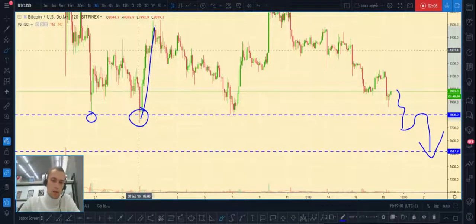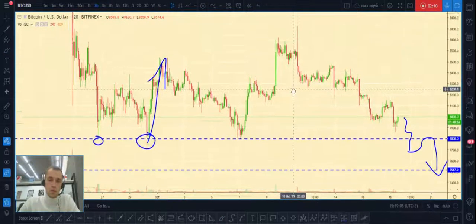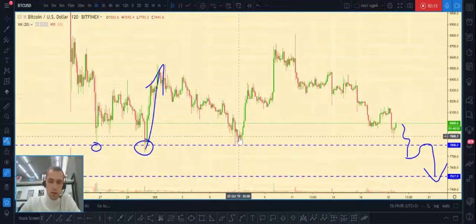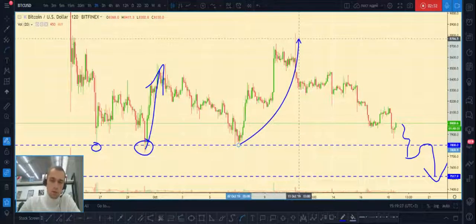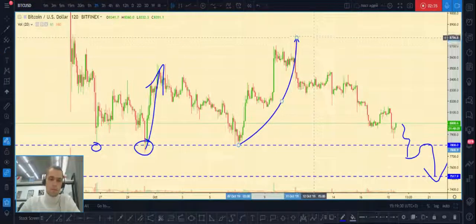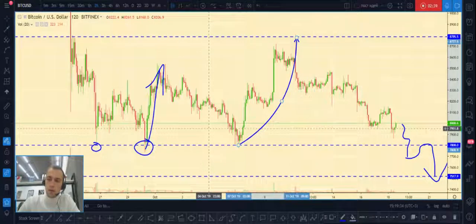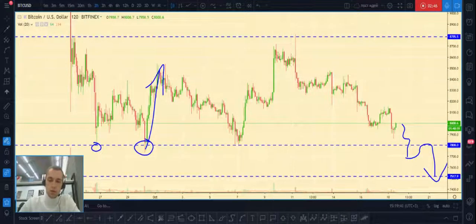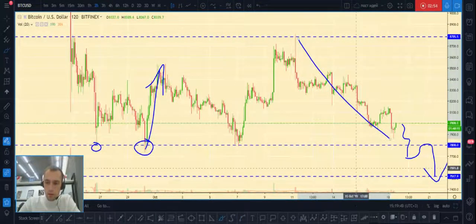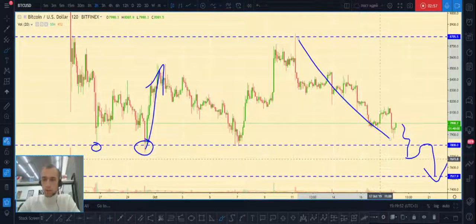Then on September 30th price made a fake breakout of this level and made a really strong powerful movement up. Then after several days, on October 7th, price made a pullback to this level once again, and another time price bounced to the next key resistance level at eight thousand eight hundred dollars.